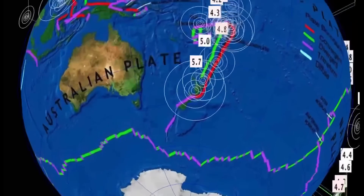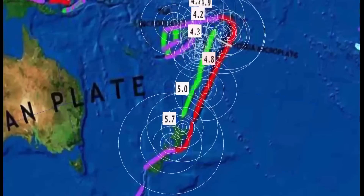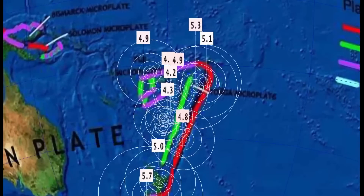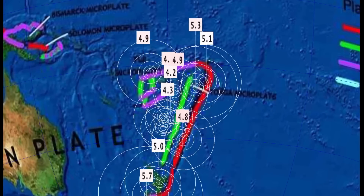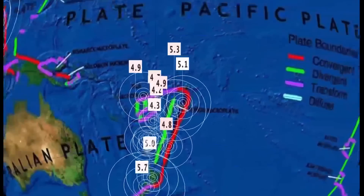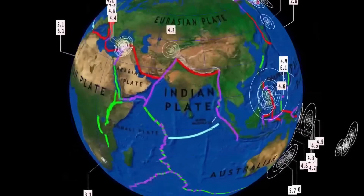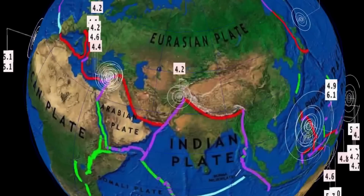And then we get to the Tonga region — this is a little bit concerning. Started off the day with a 5.7 Cook Strait, New Zealand, into northern New Zealand, originally came in as a 6.3. A 5.0 there as well, and then up into Fiji Islands at 525 kilometer depth — that's the deepest today.